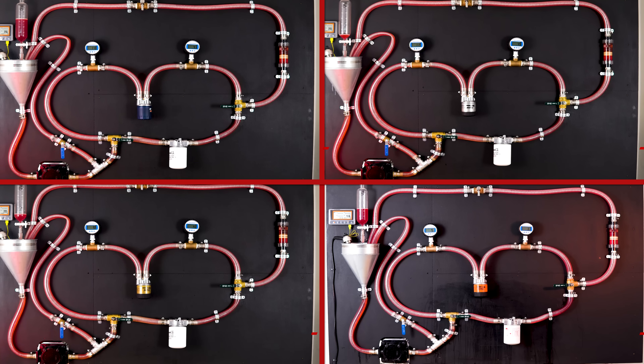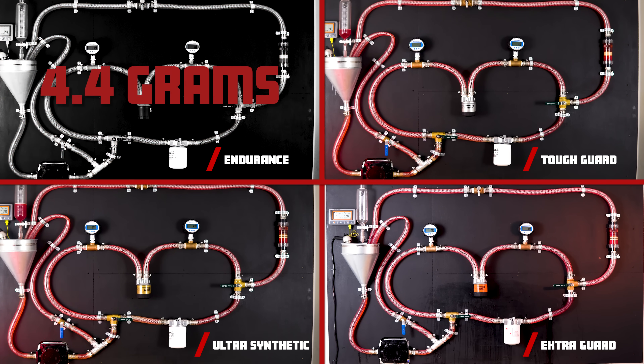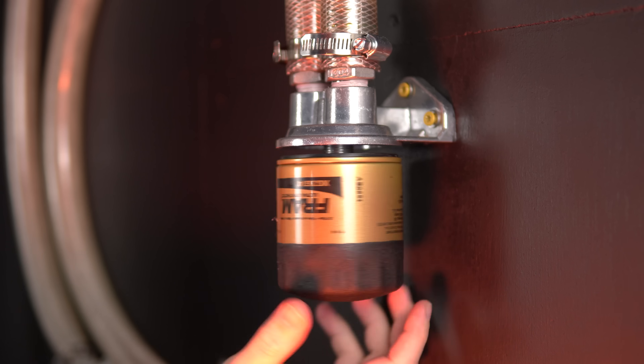Whether you love them or you hate them, our unbiased testing will reveal their true performance. If you want to see how these filters stack up and find out which one takes the crown, then stick around.